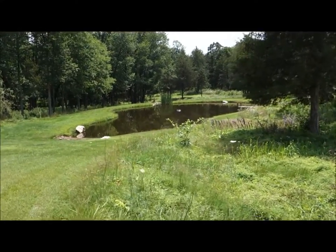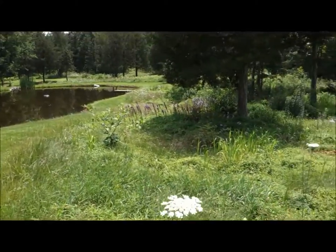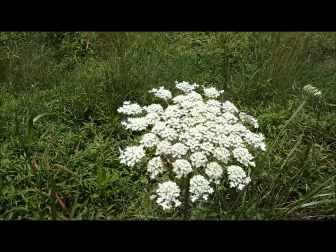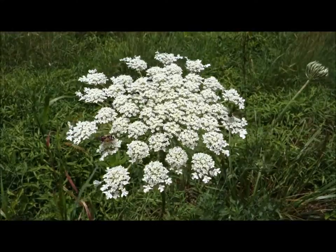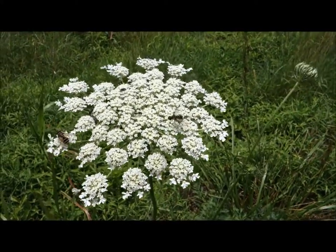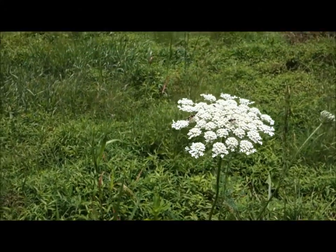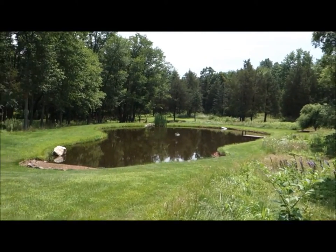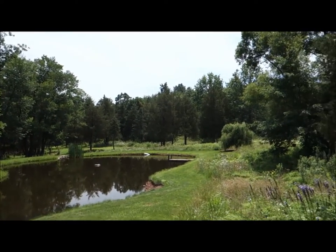Let's take a walk along the edge of the woods. This is what we call Queen Anne's lace — a beautiful little flower. Just look at the design of that; it's amazing how our almighty creator designs these flowers and all of his creation.